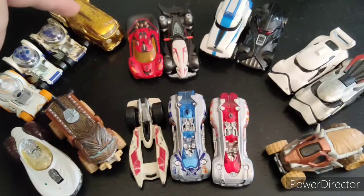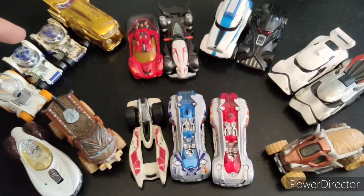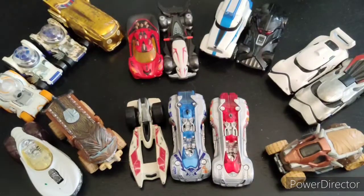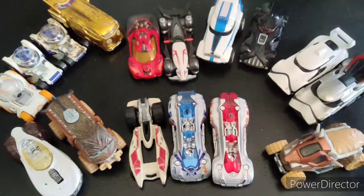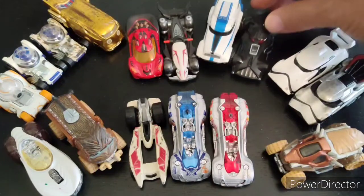We've got a C-3PO minivan, kind of. We've got R2-D2 — we actually got two of those. I have no idea how we even got two of them. But we have a clean R2-D2, and a dirty, muddied up one, like he's been doing some off-road racing, with a muddied up C-3PO. And then also from the original trilogy, a Stormtrooper-inspired van or cruiser, and a Darth Vader race car.